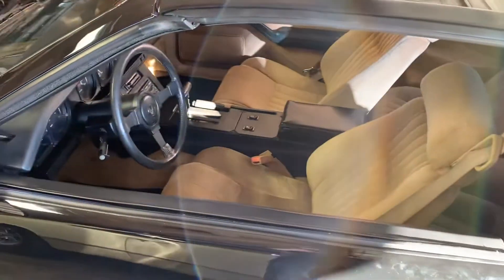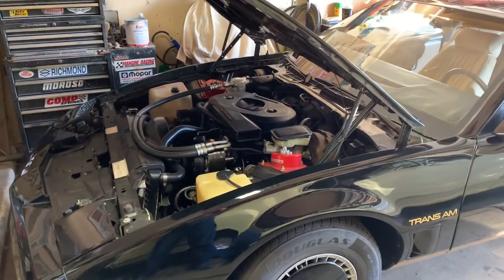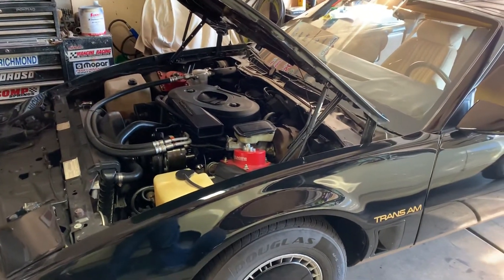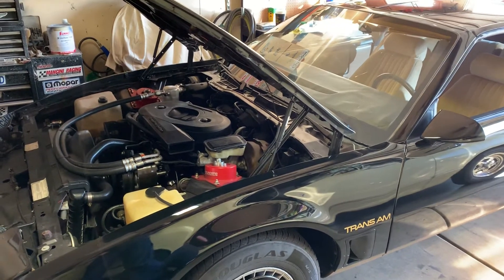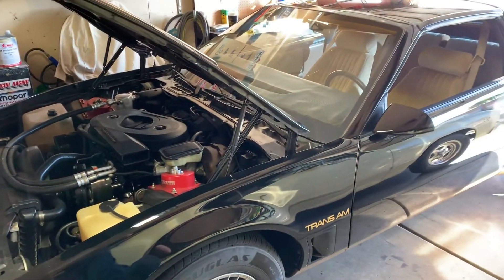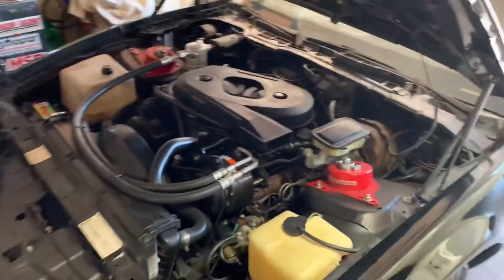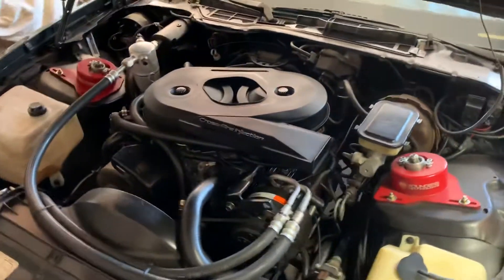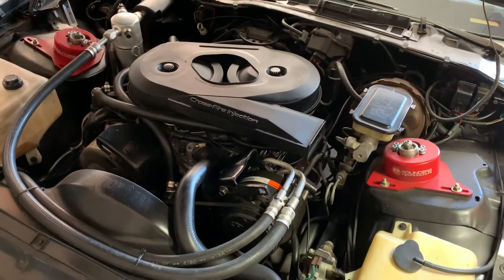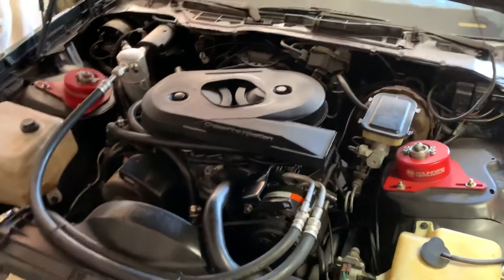The focus of these videos is going to be the Crossfire Injection. I've always wanted to make a channel that's kind of dedicated to the Crossfire, since there aren't any on YouTube or anywhere else on the internet. I've been into these cars for 25 years. I've had multiple Crossfire cars, and they're probably the most misunderstood fuel injection system probably in the last 35 to 40 years.